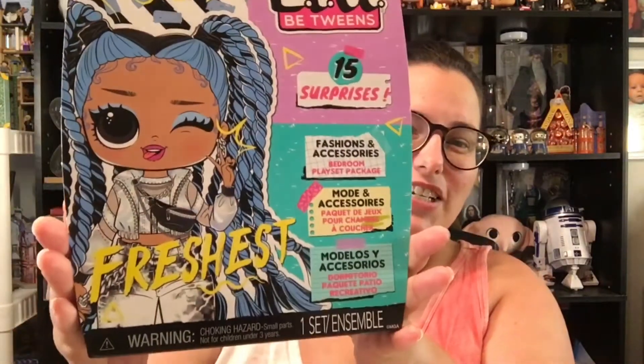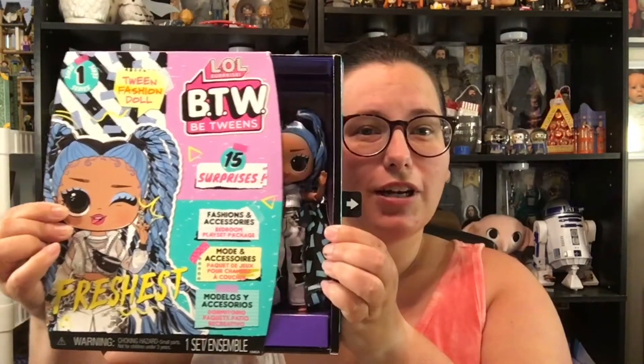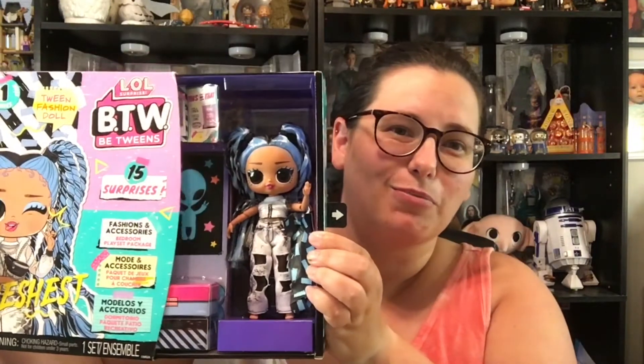We're looking at Freshest today. She is adorable — I love her hairstyle. I'm just curious if I'm going to like her as much as I like Cherry BB. Here we go, we're going to slide out our box and she is revealed.